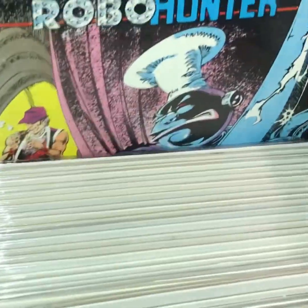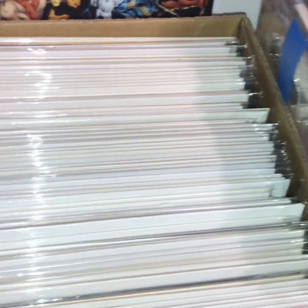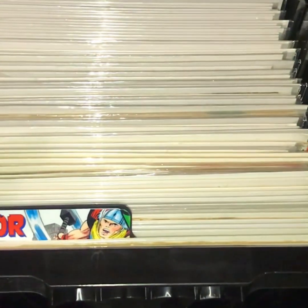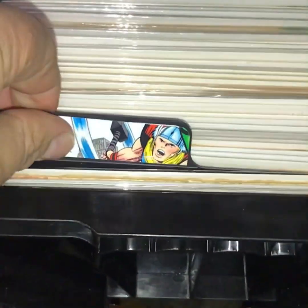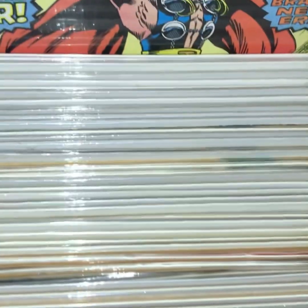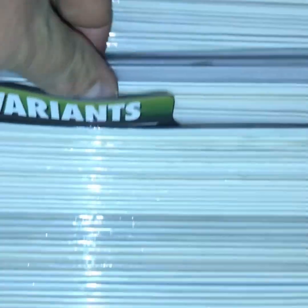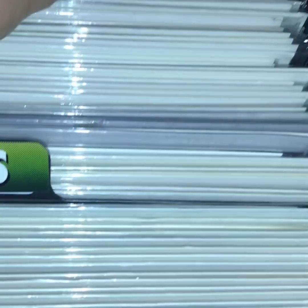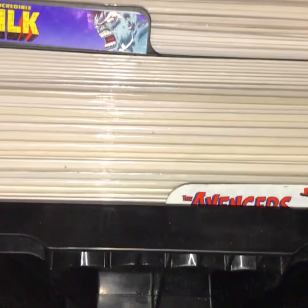I am a huge collector of anything 2000AD and Judge Dredd — I've got so much Judge Dredd stuff it's not funny. Down in this bin we've got some Thor — silver age Thor and Bronze Age Thor in that box. Then variant covers — some Jim Lee variants, all sorts in here.